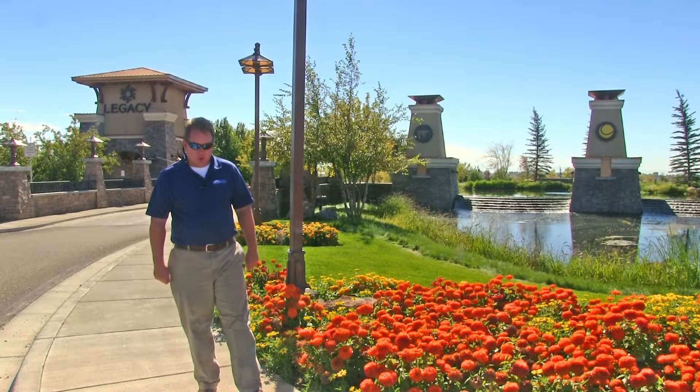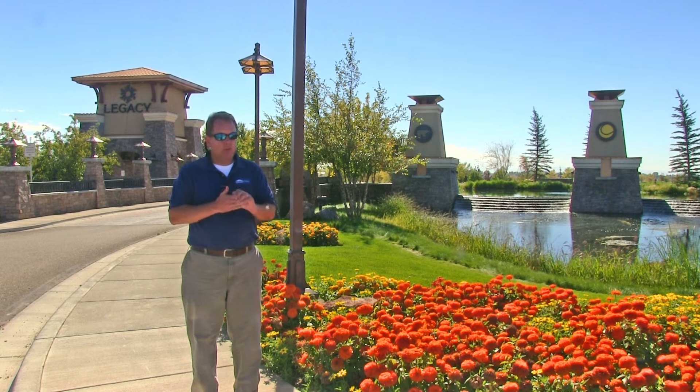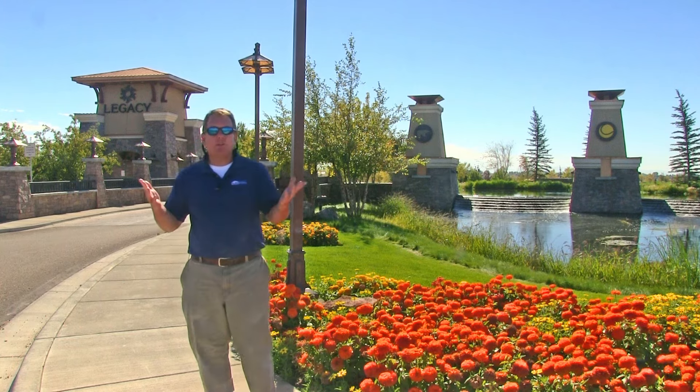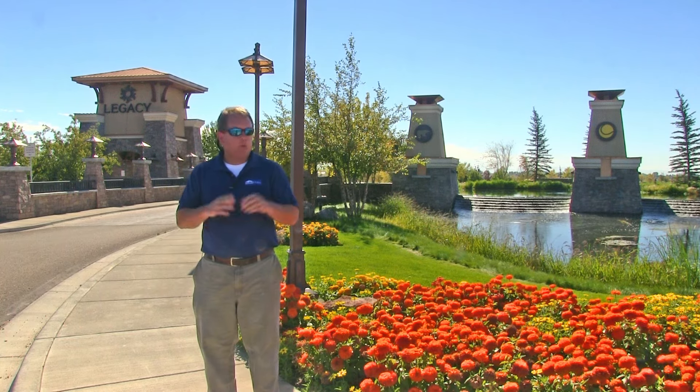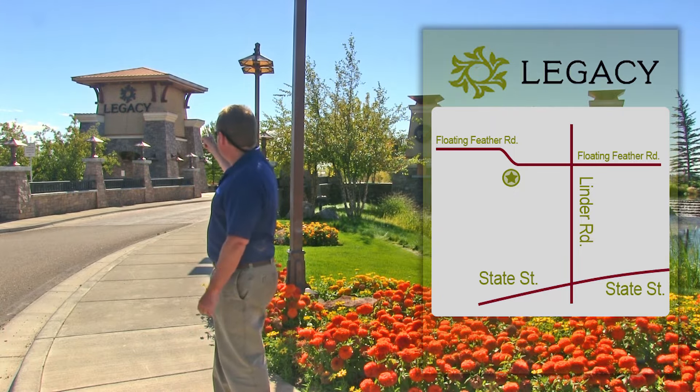Hi, I'm Trey Lankford with Build Idaho. Have you ever wondered what some of the subdivisions around Treasure Valley are like? If you're planning your next move or relocating to Boise, Idaho, you're gonna enjoy our series called Community Tours. Today we're on Floating Feathers, just west of Linda Road, and we're in a subdivision called Legacy.